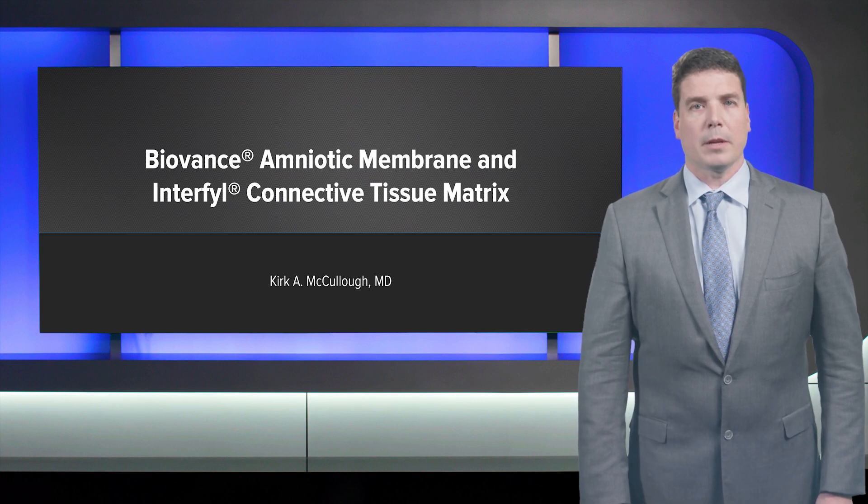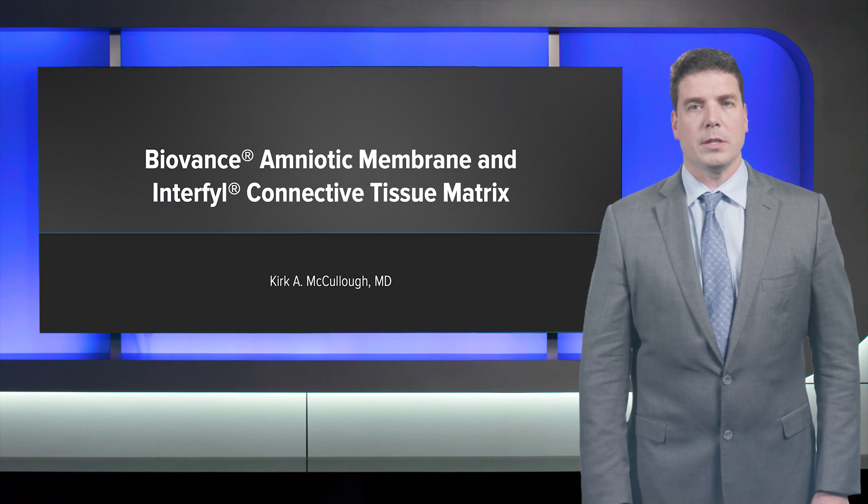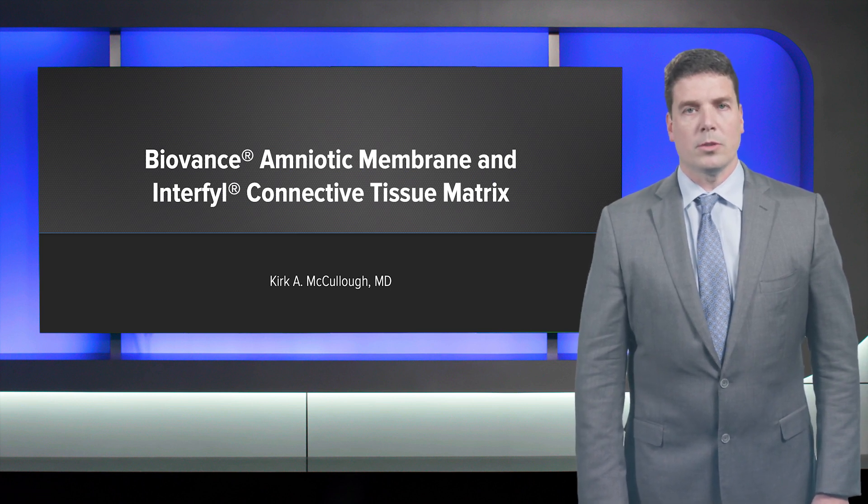Kirk McCullough talks about the technique and application of using BioVance and Interfil for foot and ankle orthopedic procedures, the reasons why we do it, and the reasons why you should do the same.